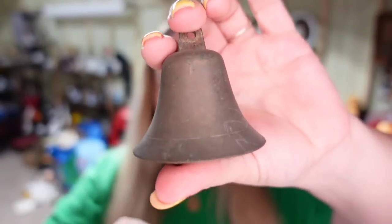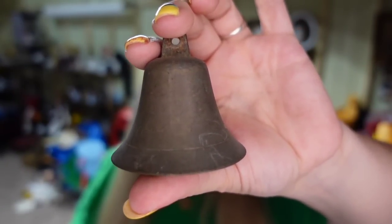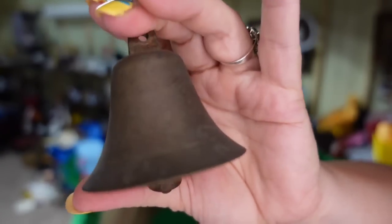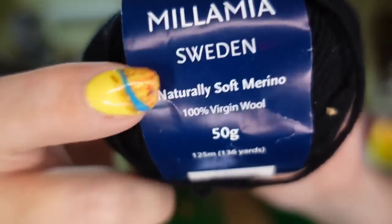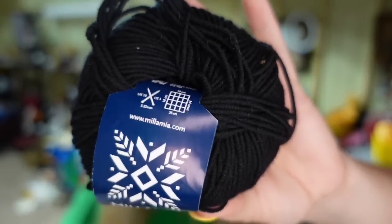Up next is a little two and a half inch brass bell. I only paid a couple dollars. It sold for $16.50 plus the buyer paid $10 in shipping. It's a pretty heavy little bell and this one will be about a $12 profit. And if you do not know, some yarn can be very, very valuable. This is Millimia from Sweden — 100% virgin wool. This one skein sold for $19.49. I'm less than a dollar in. It sold in under a month and it's a $15 profit.